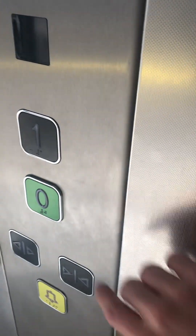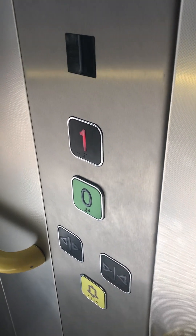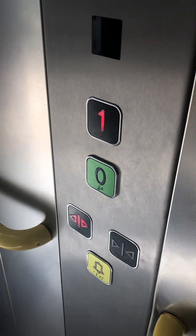Here it is. Two-speed door. It's got new doors again. Let's go up to one. Like this new elevator.